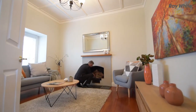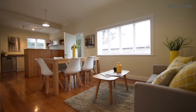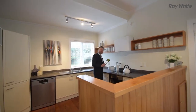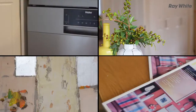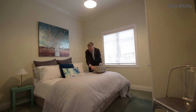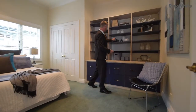There's a lot to offer in this home. There's two wonderful living areas. There's a kitchen that's got plenty of bench space. There's three double bedrooms with built-in shelves and wardrobes.